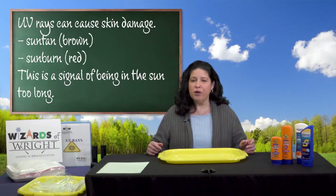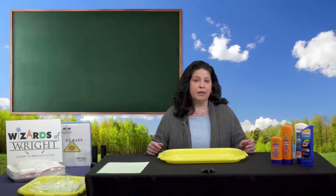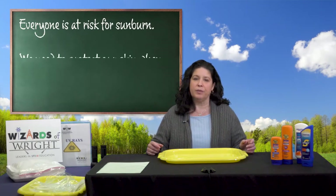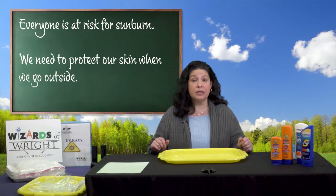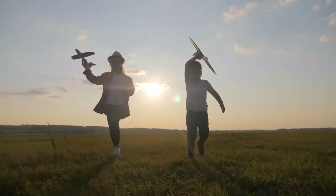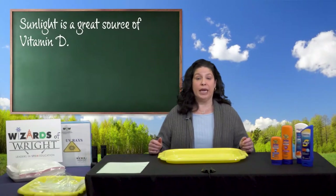Did you know that everyone is at risk for sunburn, even if your skin color is already dark? And lighter skin, people with blue eyes, blonde hair, and red hair are especially at risk. All of us need to be careful and protect our skin when we are outside for a long period of time. We do need to be out in the sunlight — it's a great source of vitamin D — but when we stay in the sun for periods of time without skin protection, UV rays can cause skin damage, sun poisoning, eye damage, and even skin cancer.